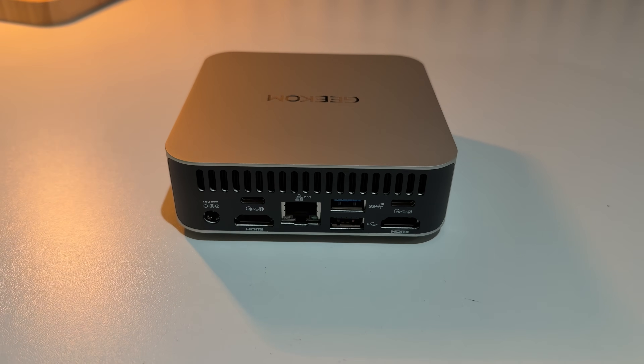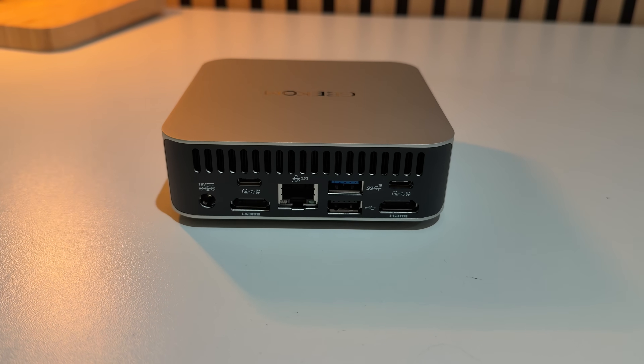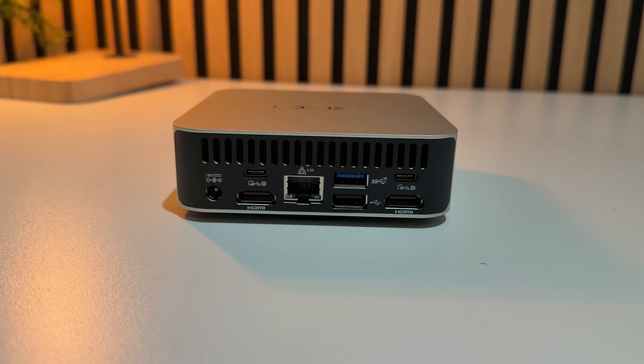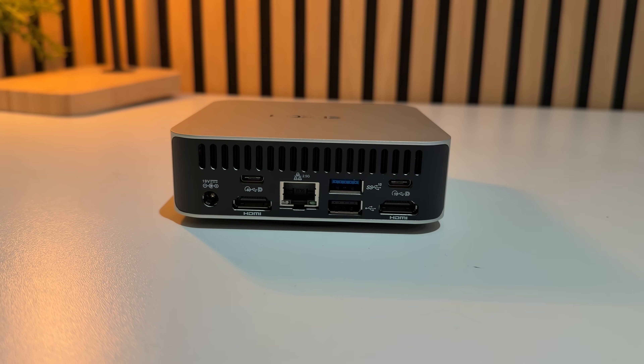This mini PC also has great ports. On the back you get two HDMI 2.0 ports and two USB-C ports. You can actually drive up to four 4K monitors — yes, four monitors — all from this tiny little box.